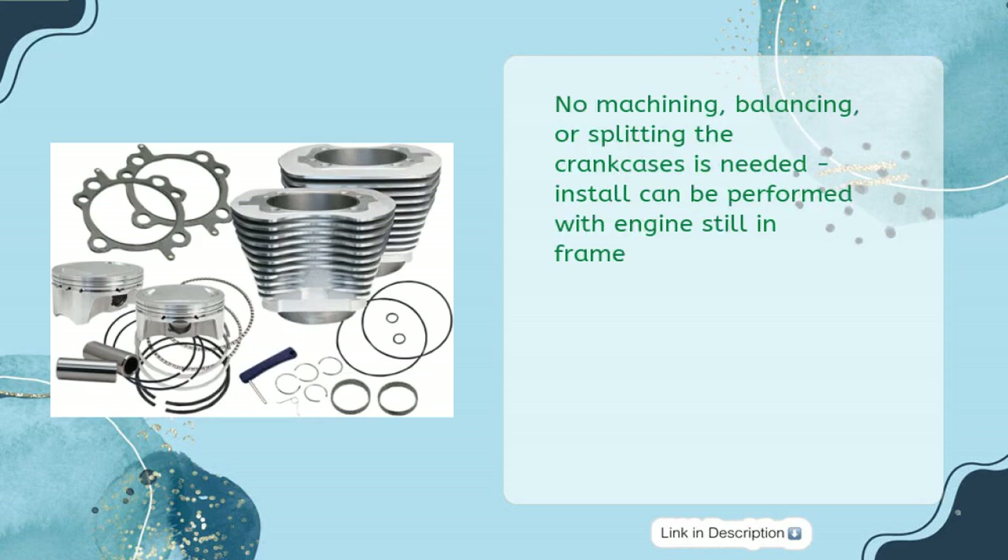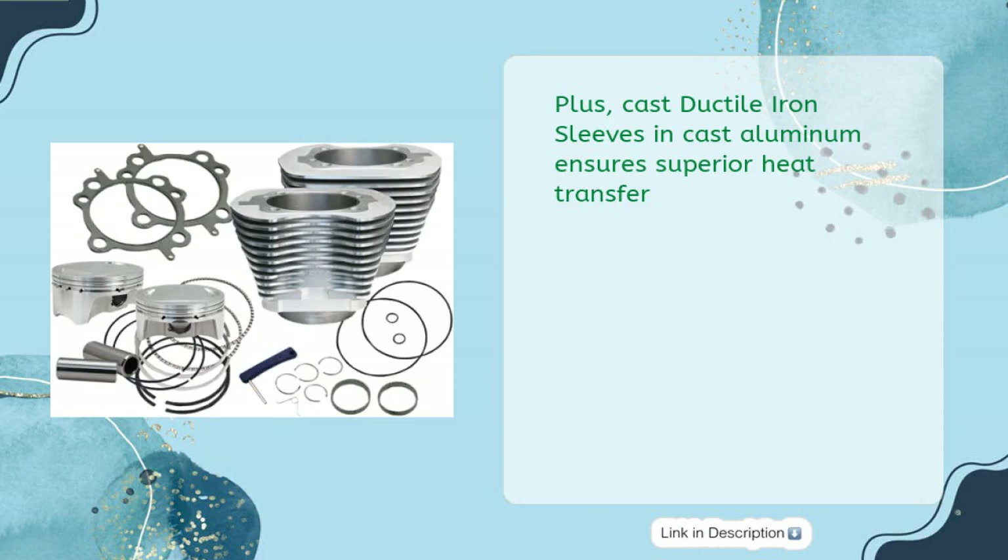No machining, balancing, or splitting the crankcases is needed. Installation can be performed with the engine still in frame. Cast ductile iron sleeves in cast aluminum ensure superior heat transfer.